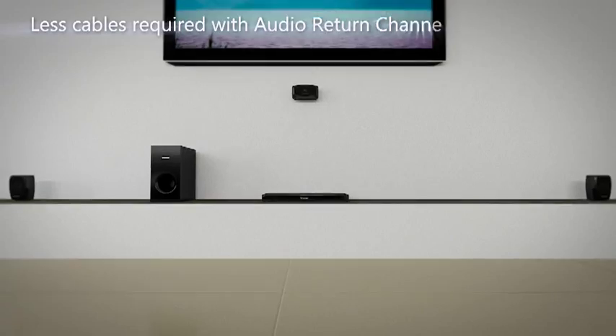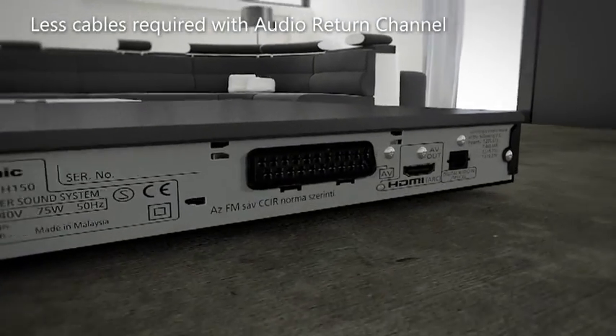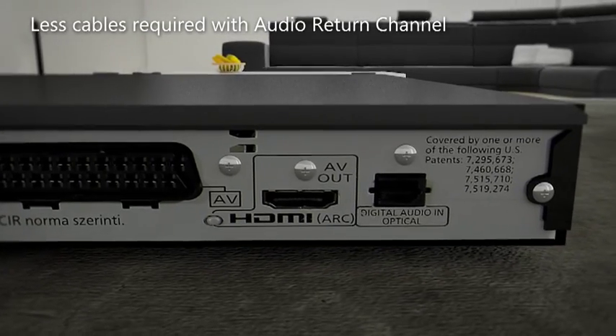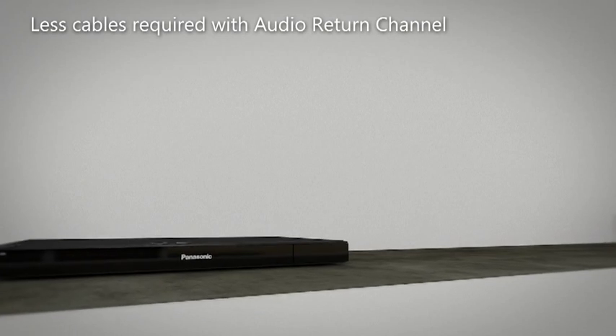With the audio return channel feature, just one HDMI cable is needed to achieve TV sound through your home cinema, eliminating the need for an extra audio cable connection between the TV and the home cinema main unit.